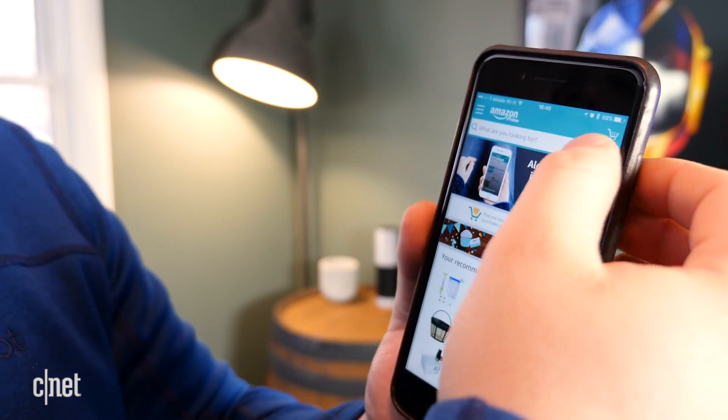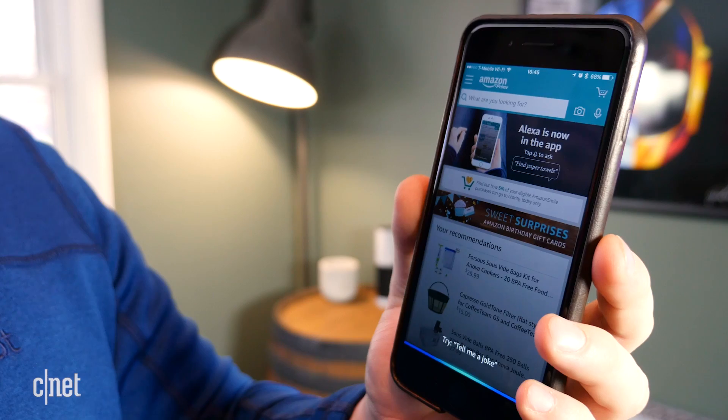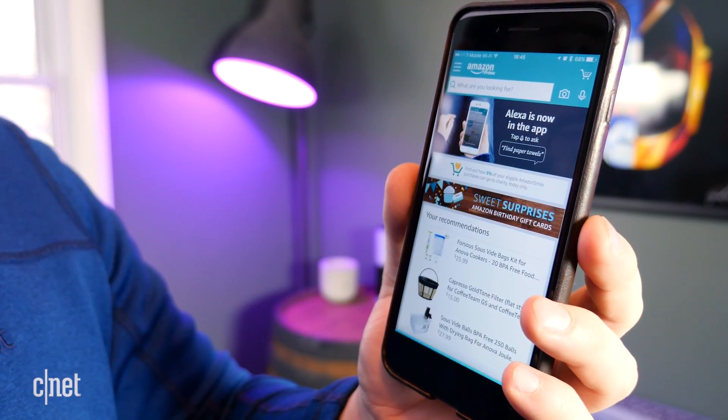Here are some examples of what you might say. "Tell Lifex to change the office lights to purple." Changed color on office lights to purple.